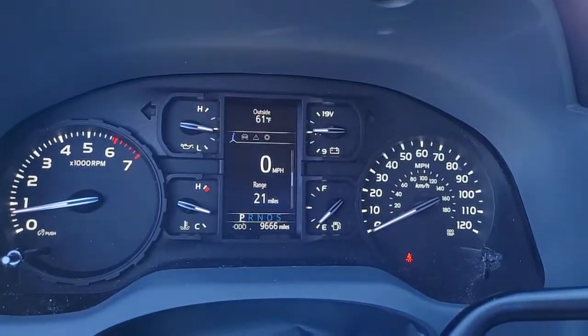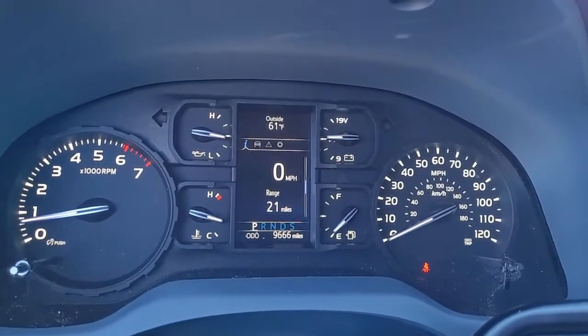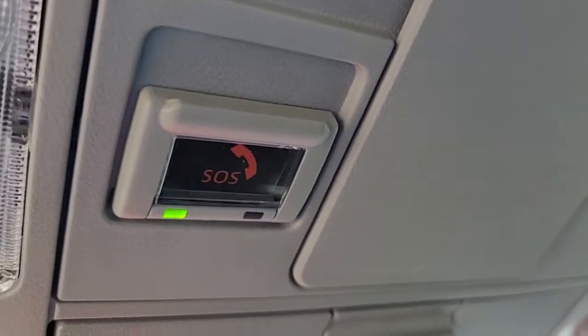Notice the mileage on this 2021 — it has got 9,666 miles, very low miles. It also has SOS available.